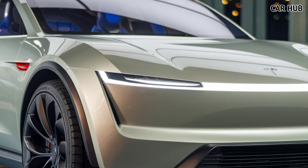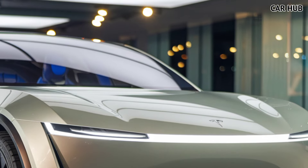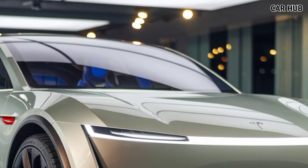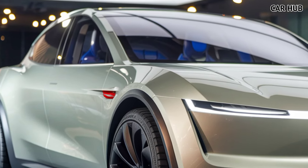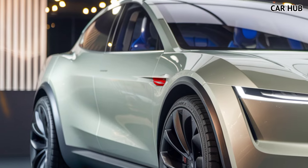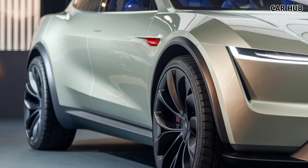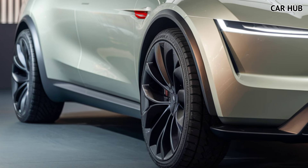Tesla has also focused on safety, equipping the 2025 Model Y with the latest Autopilot features. This includes adaptive cruise control, lane keeping assist, and the ability to perform semi-autonomous driving on highways. Over-the-air updates mean that your car gets smarter over time, continually improving performance and safety features without the need for dealership visits.